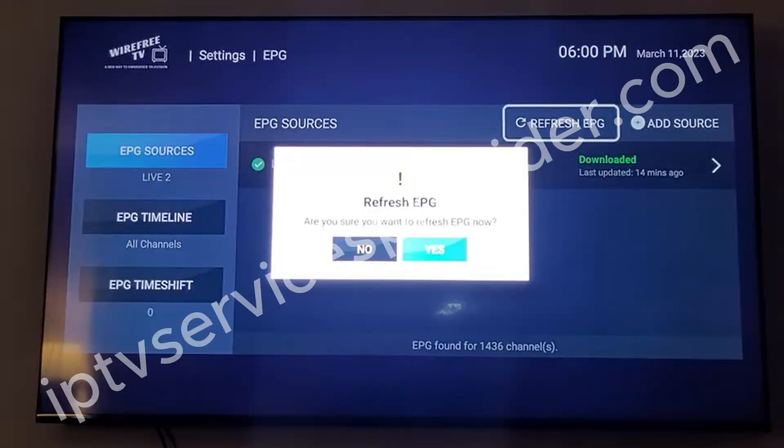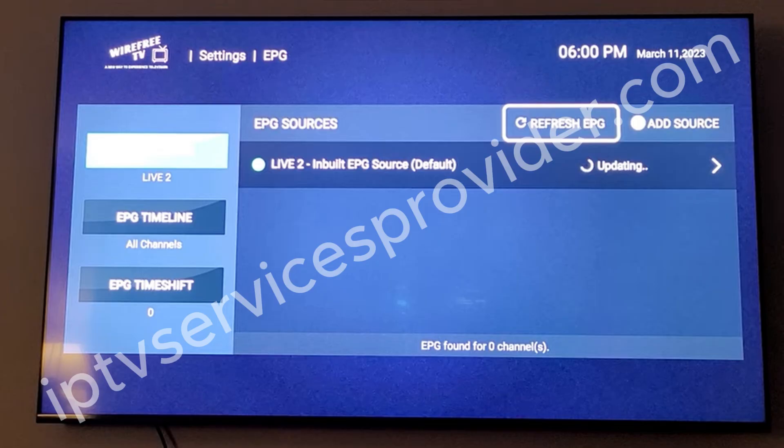This will solve your TV guide issue 95% of the time. If it doesn't, there might be an issue with one of the servers that uploads it, but most of the time it will. After that, you'll just have to wait for it to finish updating, and when you return to your channels, it should display your TV guide once more.